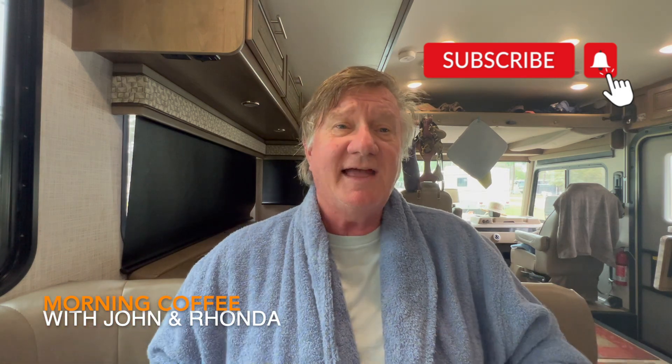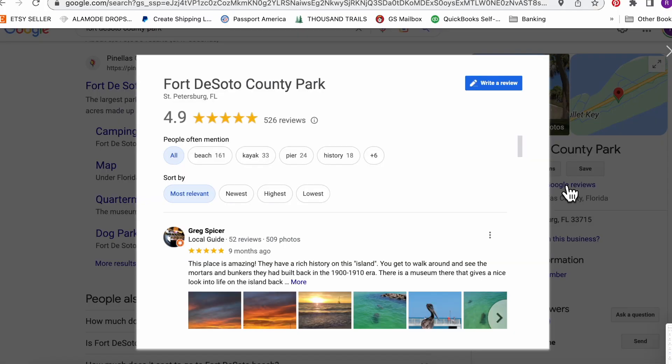We are at Fort DeSoto County Park, which is a lovely park and I highly suggest it. Before we get into our review, let's look up what Google has to say. They got high reviews — 4.9 out of 5 stars out of 526 reviews. That's pretty good. A very small amount of people did not enjoy it, and I think if they didn't they were not looking for things to do. There's so much to do here. Now let's look at our five-point system.